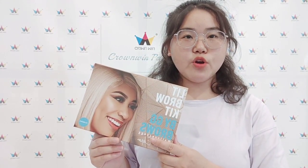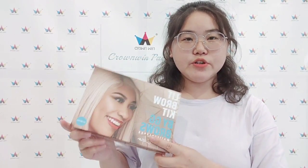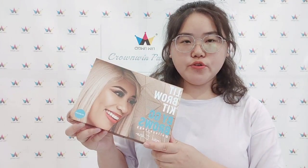Hello everyone, this is Elsa from Chromecasty. Today, I will show the cosmetic box for you.